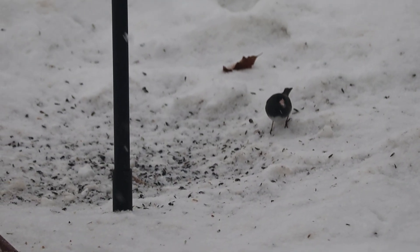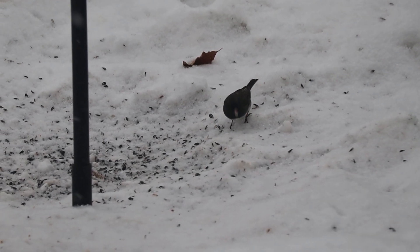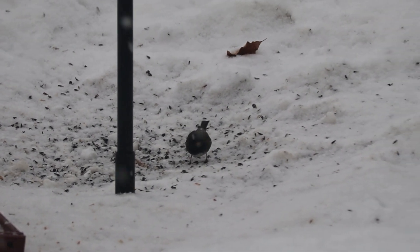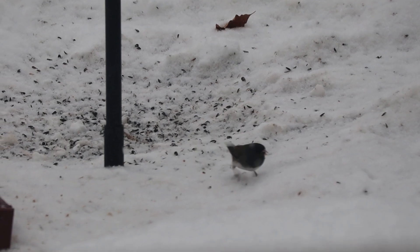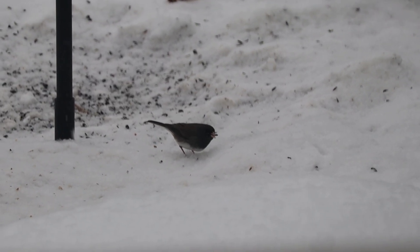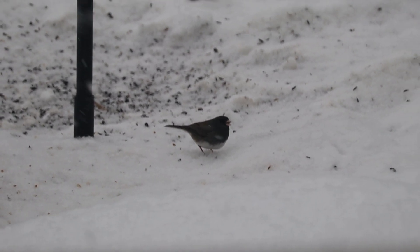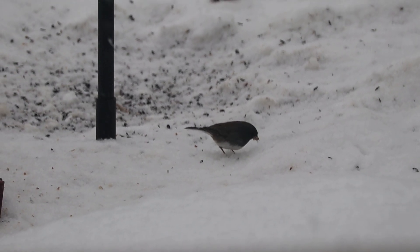Some birds can also slow down their metabolic rate to help conserve energy. For example, hummingbirds on the west coast of the United States can do something called torpor, where they slow down their metabolism by as much as 95 percent to conserve energy during times of cold temperatures.